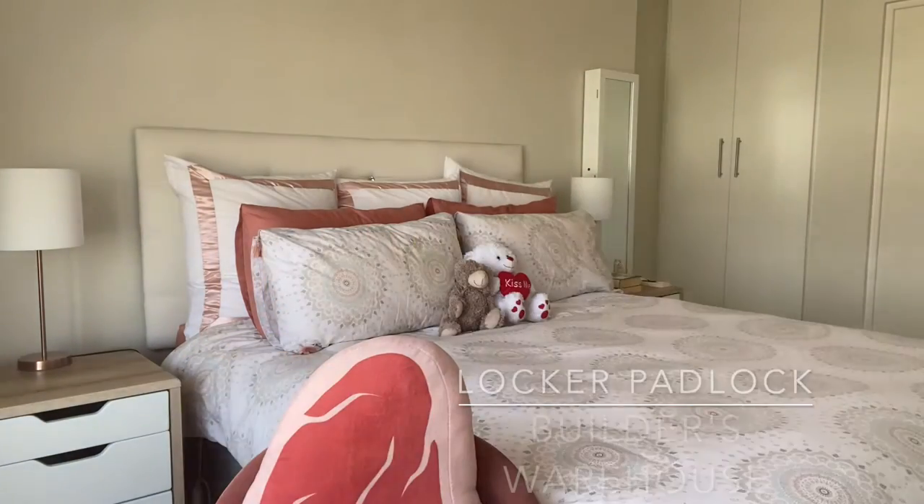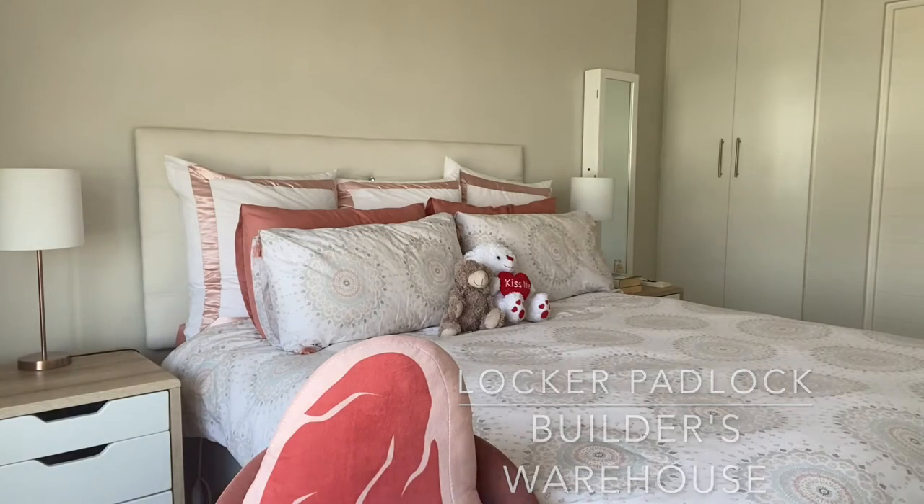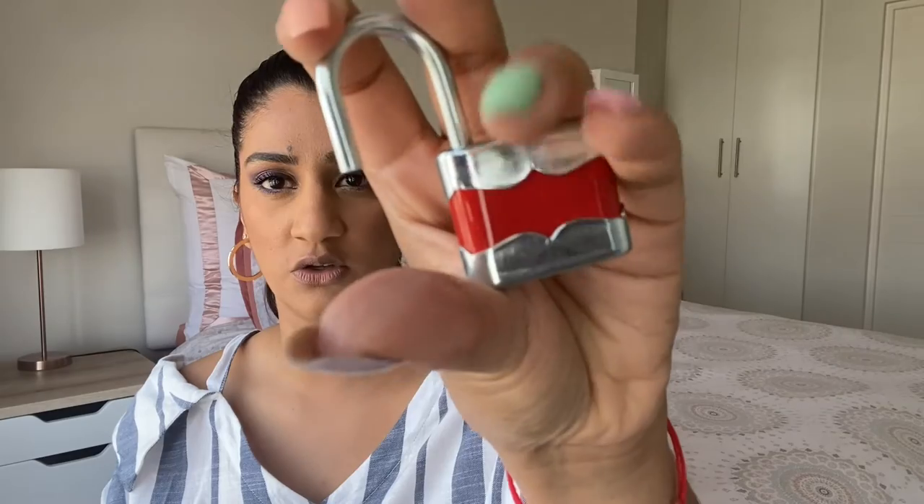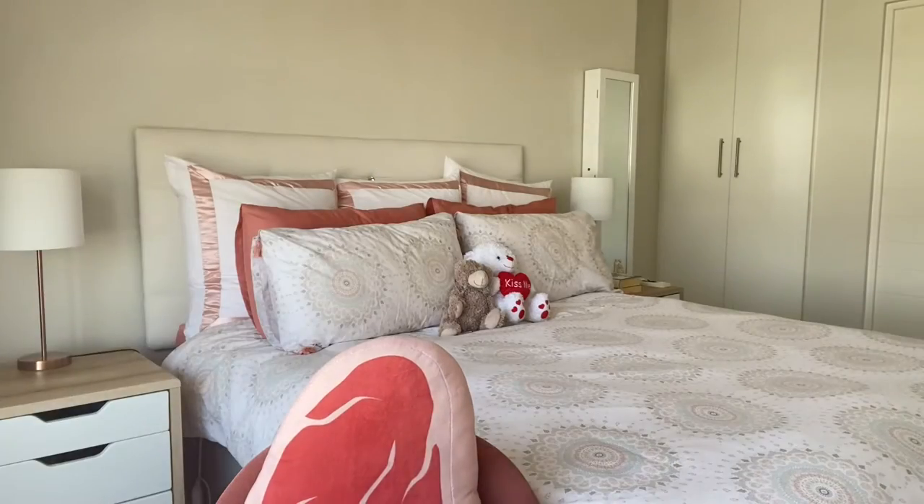Second to last — my key just fell out — is this pretty little padlock. Obviously this is just to lock your locker at the gym, and it comes with a key, standard. You can get these at Builders Warehouse or Leroy Merlin. I think this one was from Builders Warehouse, but Mr Price Sport also has padlocks for gym lockers.